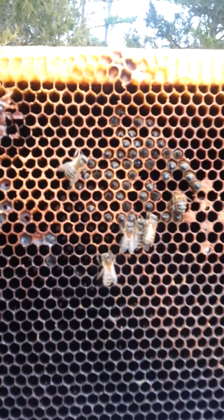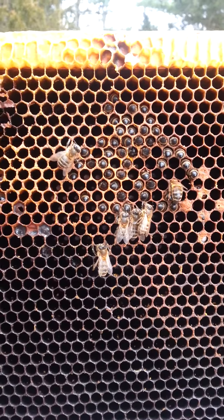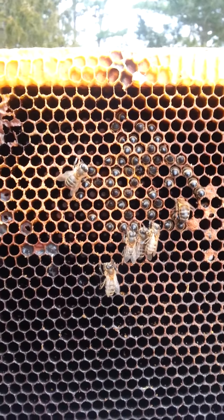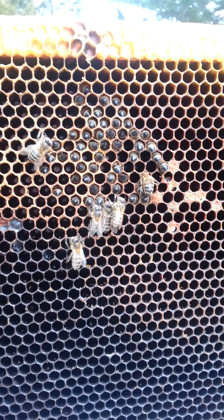Here's the other frame — there's still quite a bit of stores left in this. I'm going to put it up in the freezer for a few days to kill anything that's in it, and then I'll probably give it back to another colony that's maybe light right now. All right, thanks for watching, we'll catch you later.